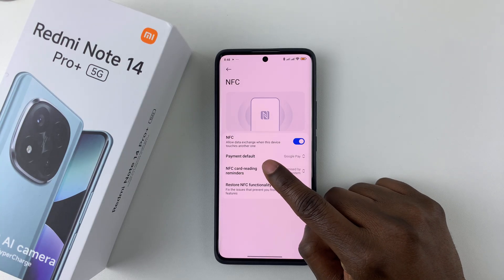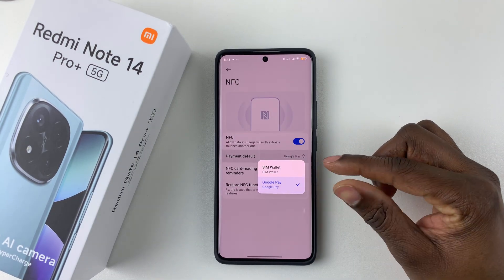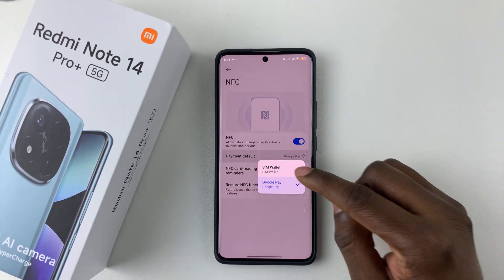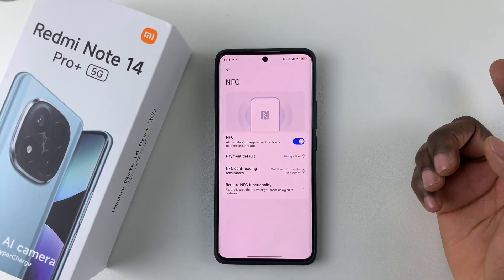Additionally, you can tap on Payment Default and select that, and then choose the method that you'd like to use to pay for your items using the NFC feature on your device. You can choose the SIM wallet, or you can simply choose the Google Pay wallet.